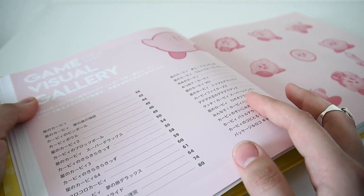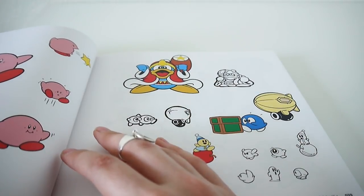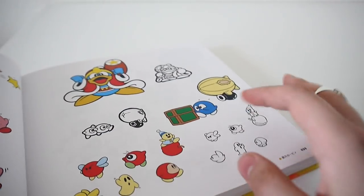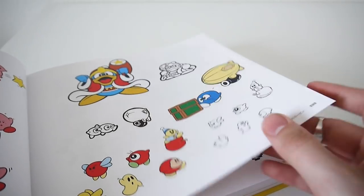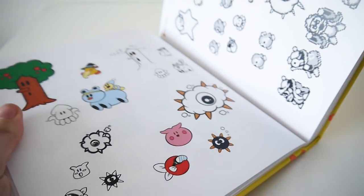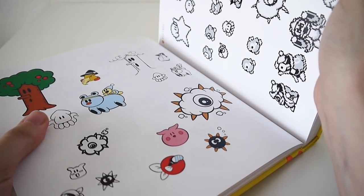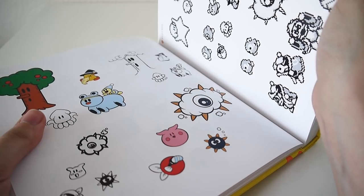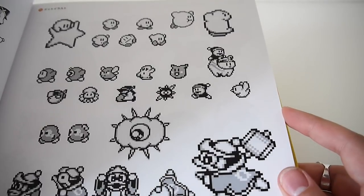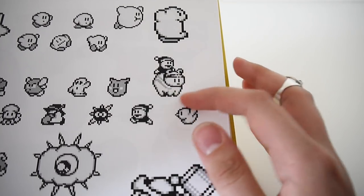Now we have a game visual gallery. Some Kirby's Squeak Squad — just one. It's neat to see these sort of original versions of a lot of enemies we'd later come to see quite often. And of course some very cute pixel art.